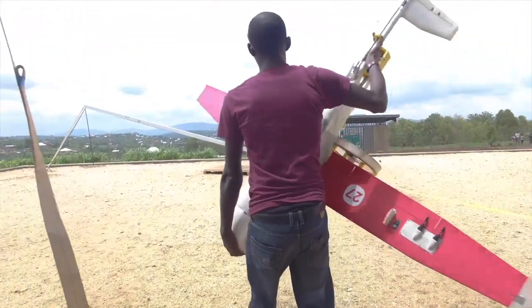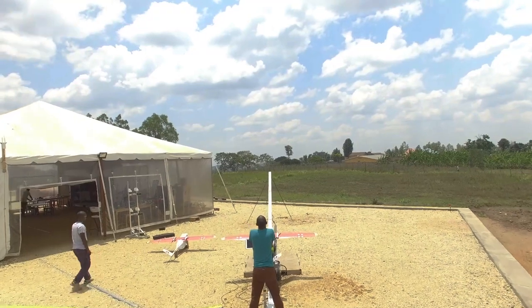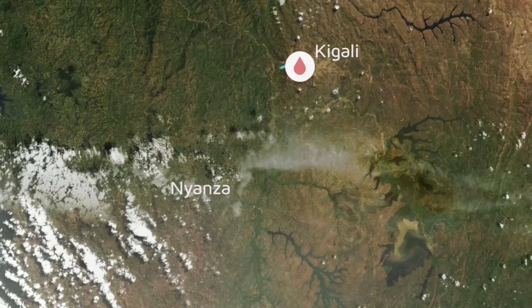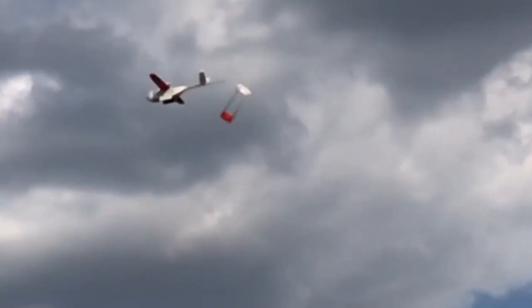We have a process for bringing on a new delivery site. We send out one of our drones — one of our zips — out to that delivery site to do what we call a charting flight, where we'll put some sensors on that zip and it will survey that area. Then we'll use that data to basically plan our delivery path to the site, as well as to fly low to drop the package itself.